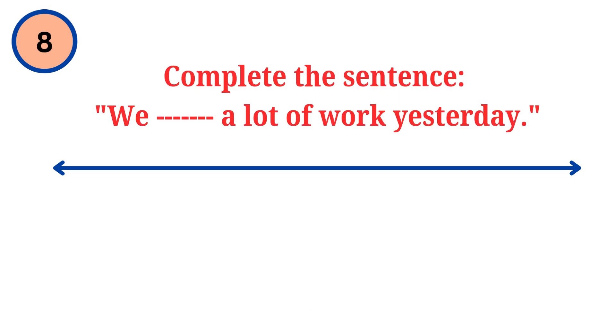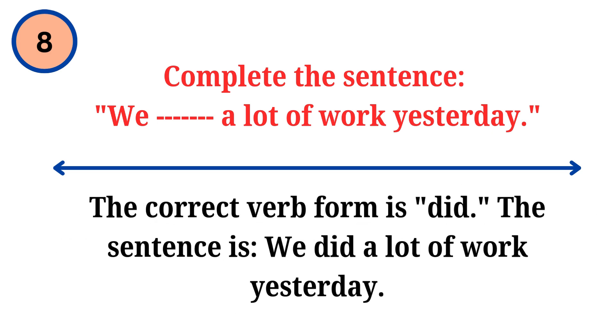Question. Complete the sentence: we dash a lot of work yesterday. Answer. The correct verb form is did. The sentence is: we did a lot of work yesterday.